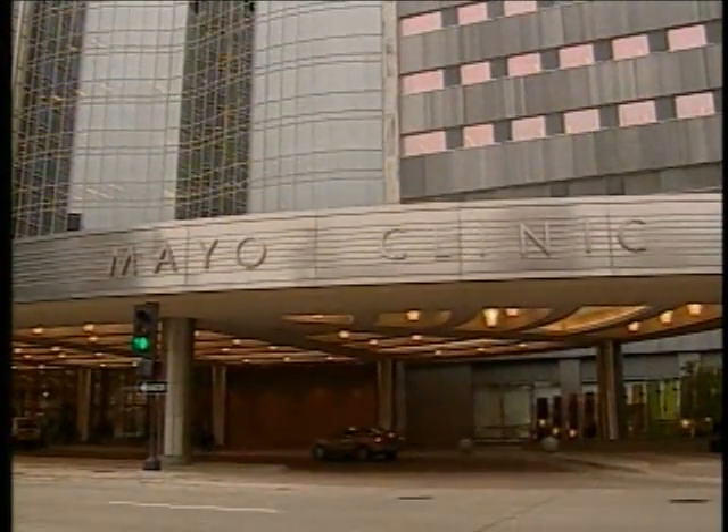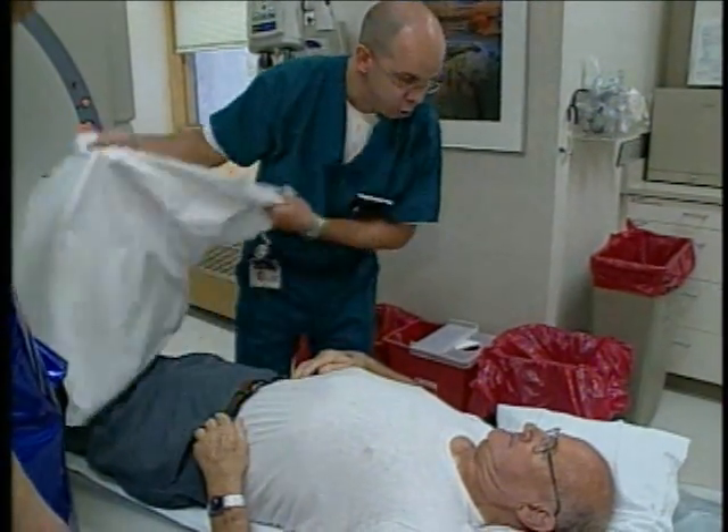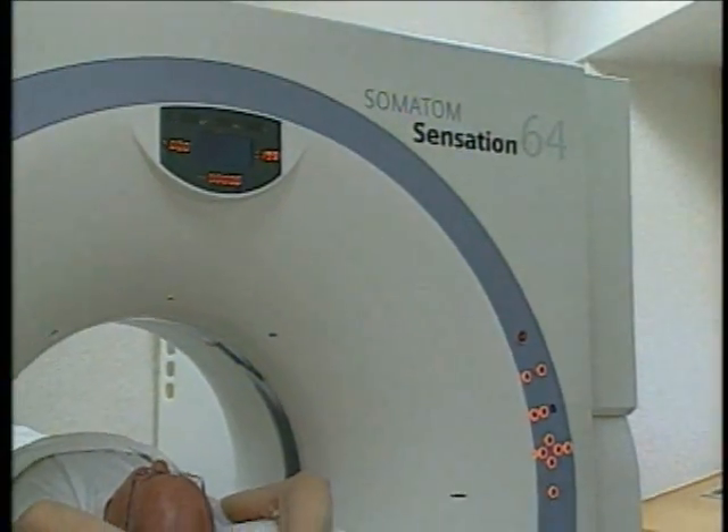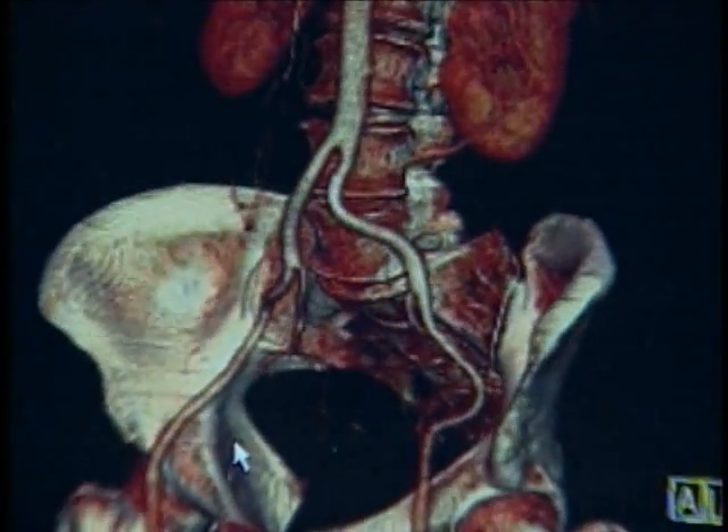Robert Bakula came to the Mayo Clinic after his doctor in Wisconsin suggested he get a second opinion — a second opinion involving this 64-slice computed tomography system, considered the latest generation CT scanner.